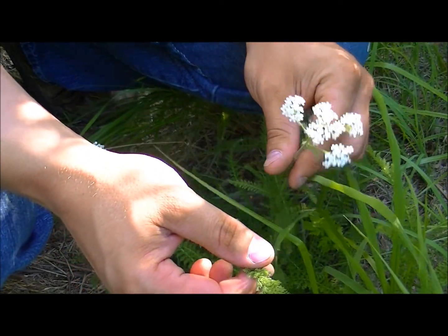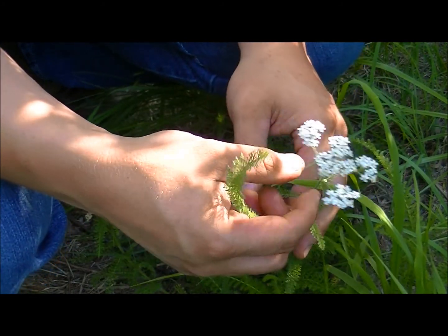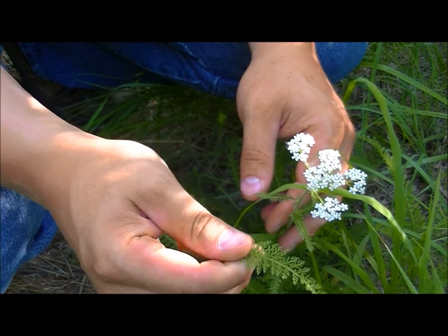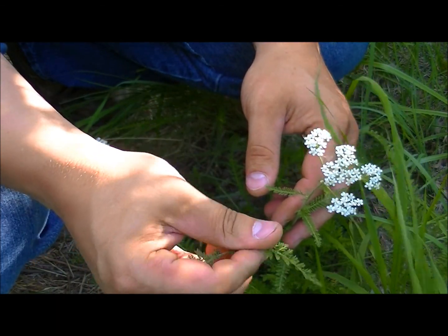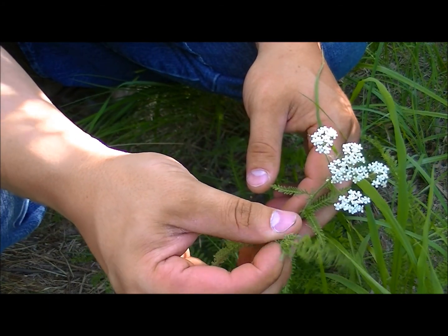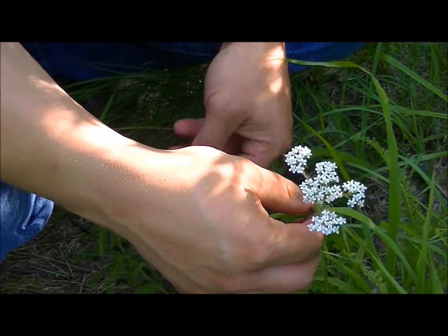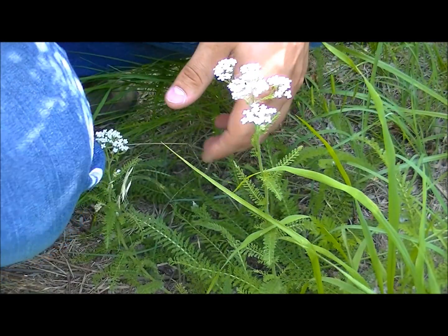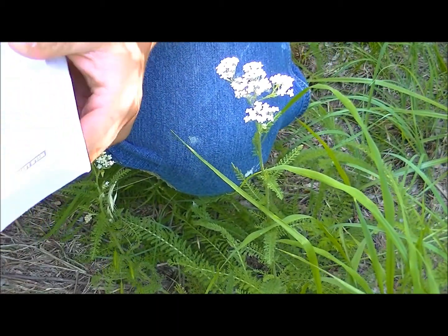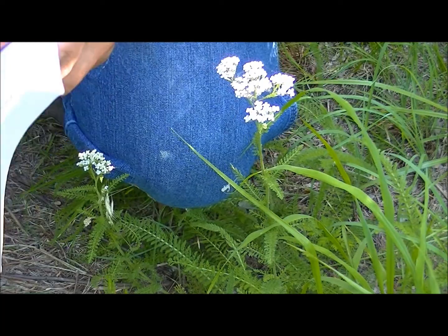When you get to a plant, you want to feel it, touch it, smell it — at least for me. That's how it makes it so easy to identify yarrow, because if you crush this leaf in your hand it has a distinct odor like nothing else. Once you get that odor in your nose, you'll kick a patch of it and you'll know you got it. I'll look in the book — I kind of highly doubt it's in the edible book, but it definitely will be in the medicinal book. Yeah, it's not in this one.